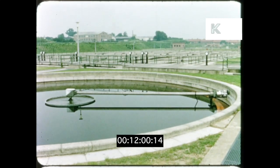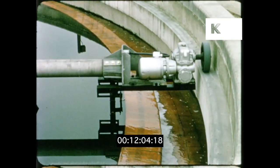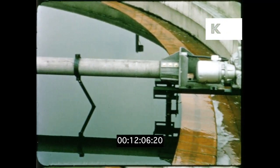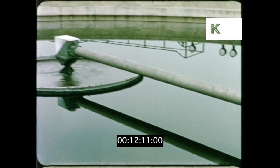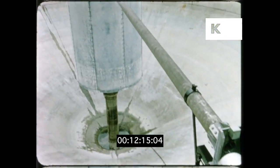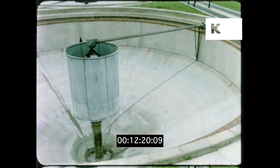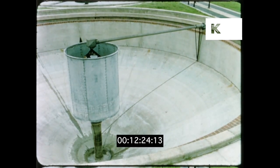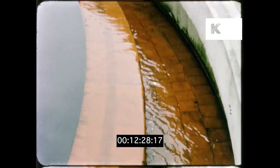Finally, the mixture flows into tanks where the activated sludge is allowed to settle out. Once settled, it's moved underwater to the centre of the tanks — an empty tank shows how. The activated sludge is discharged from the bottom of the tanks to be used again. The effluent flows on, clear and clean.